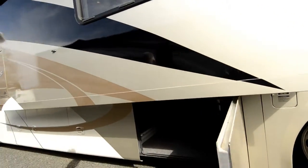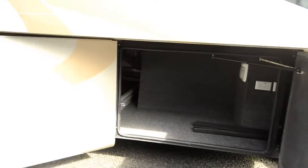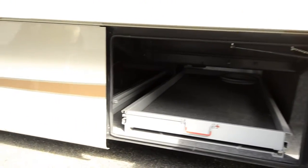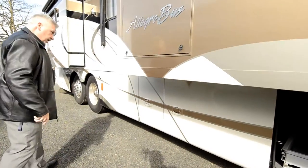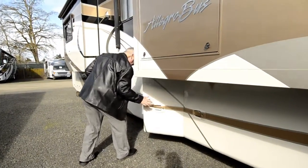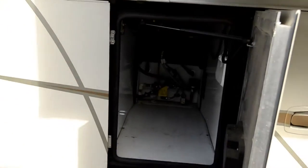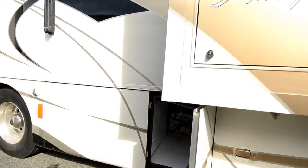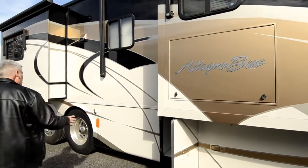It has lots of storage. This unit also has Aqua Hot, which you're going to love the way it heats this coach up. There's another storage drawer right here, and right here is your access to your Aqua Hot system. It also has an exterior TV so you can watch your ball games or movies outside.